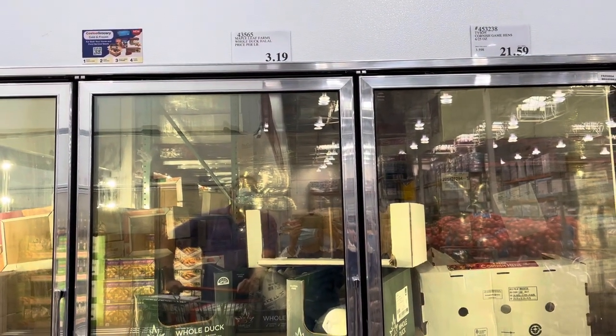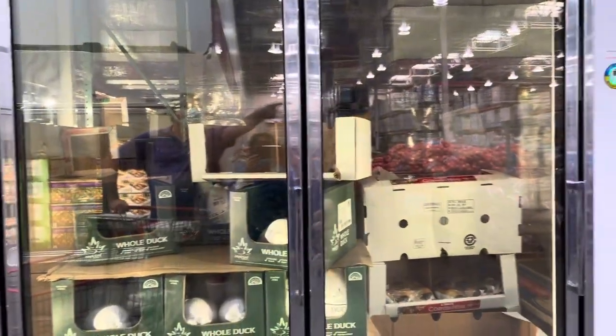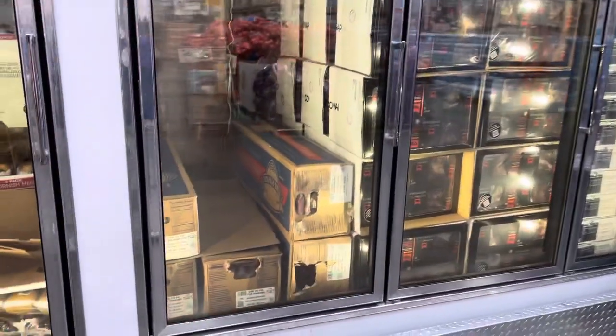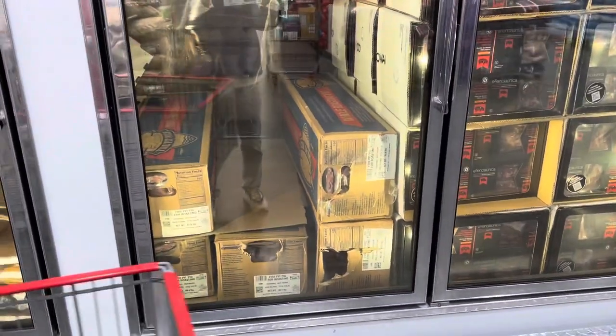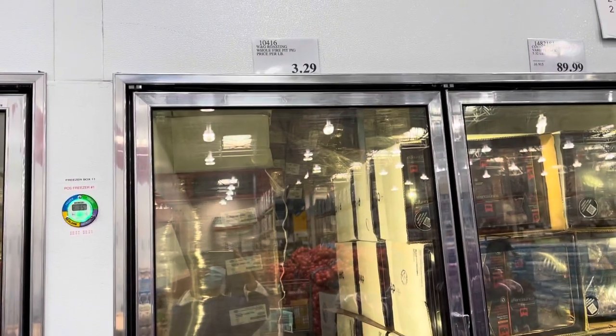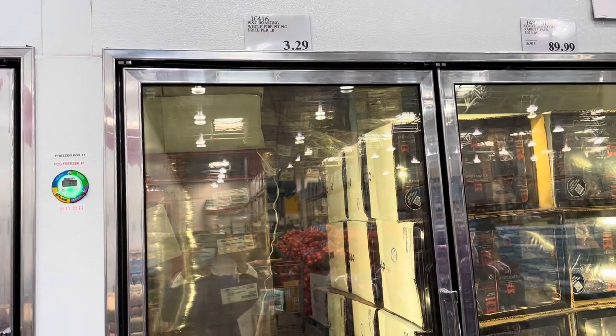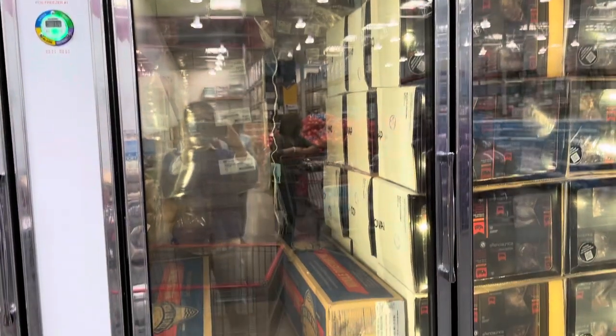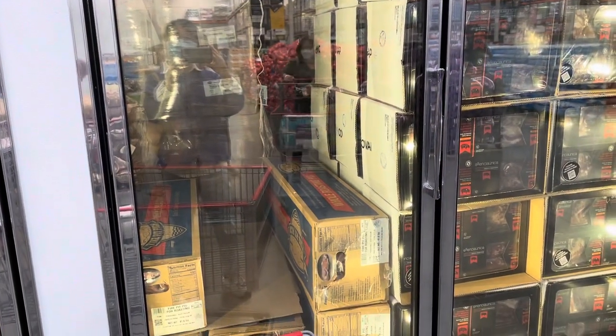They also have a whole pig — you can put it on a spit roast, like the Philippine lechon thing, or a luau pig. Although that's usually a suckling pig and this one is probably too big for that.